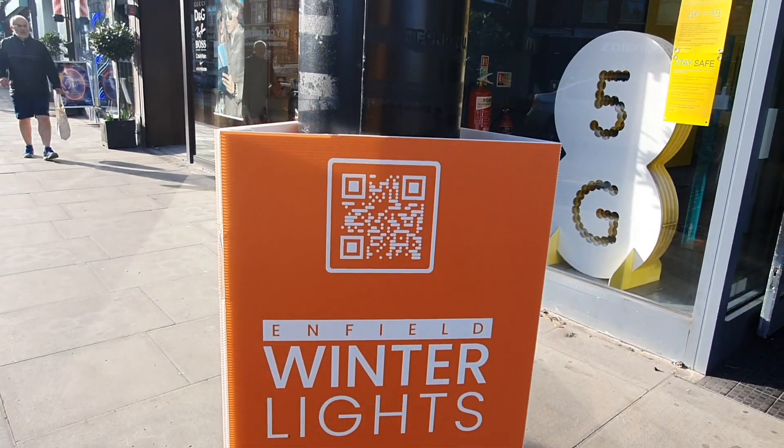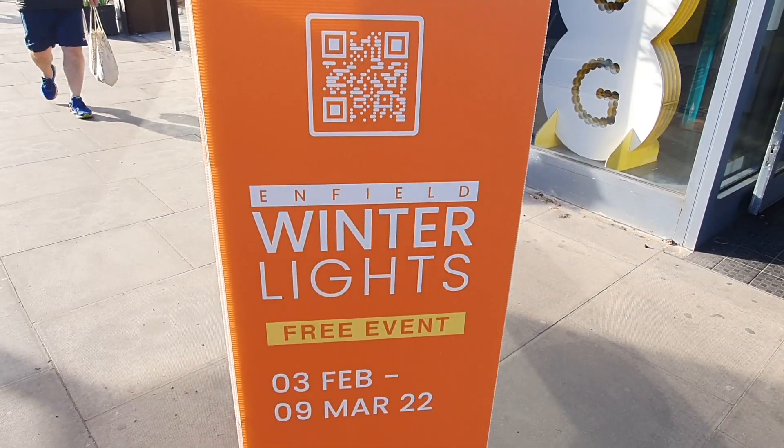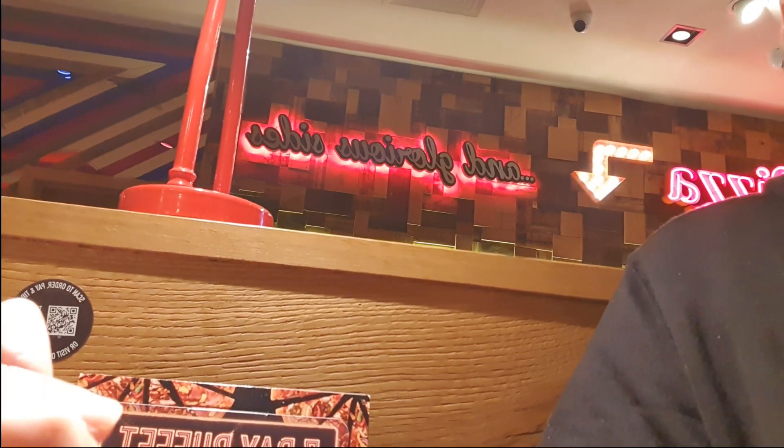Surprisingly nice day to be out for a ride. Here's a QR code — found one straight away. Even in this place you just use that code to order food.